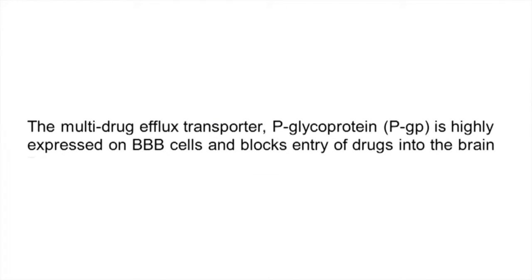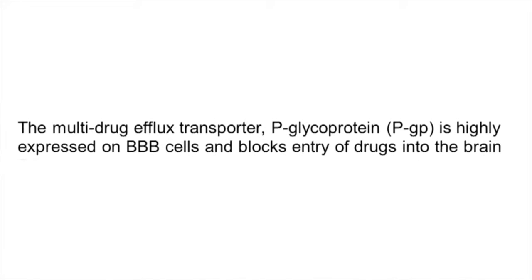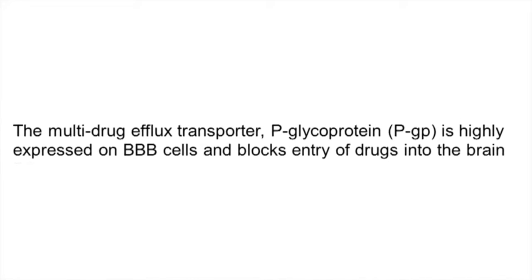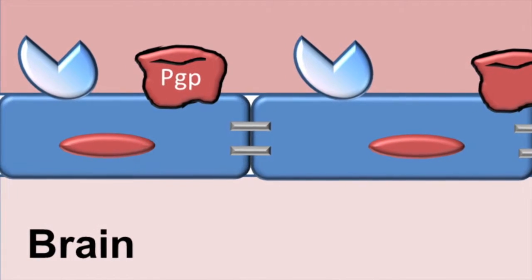One of the most widely known transporters is P-glycoprotein, also known as PGP. PGP is this multidrug-resistant transporter — it sits there and blocks everything that is unwanted from the brain.